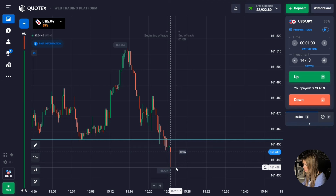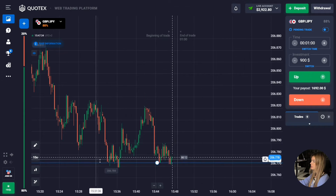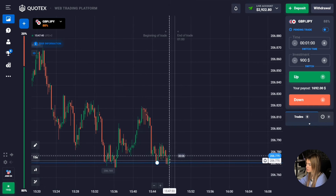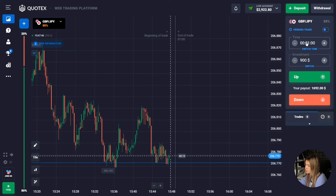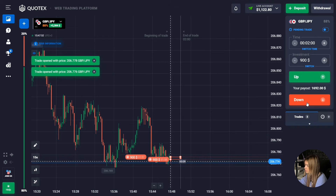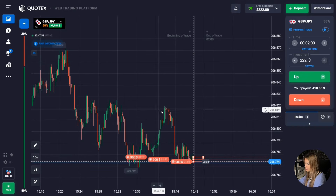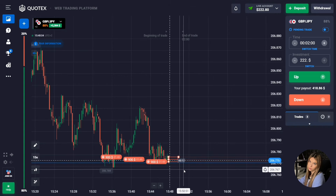We have a support level down here. The price has reached our level and there is some compression — in the near future it's quite possible this level will be broken. I suggest opening a deal here with a margin of two minutes down. We also see that the overall price potential is going down with the main price highs getting lower, so we'll try to make money on this downward movement and breaking of the level.